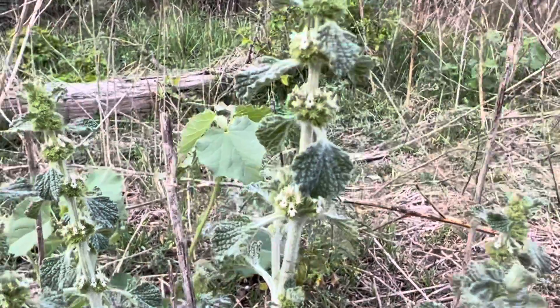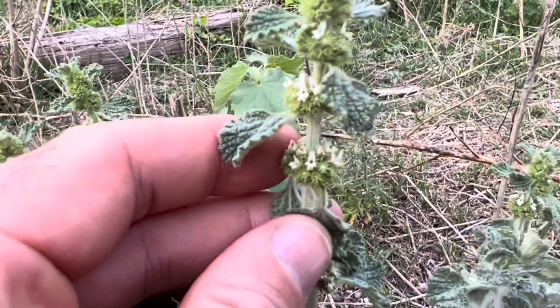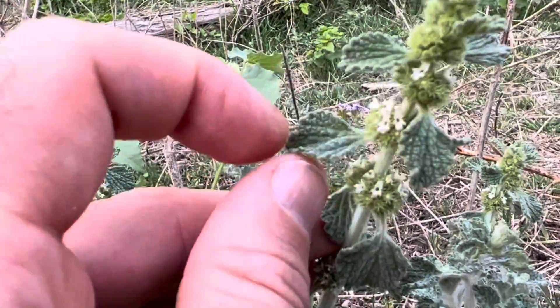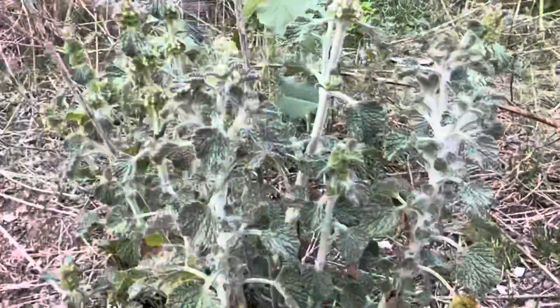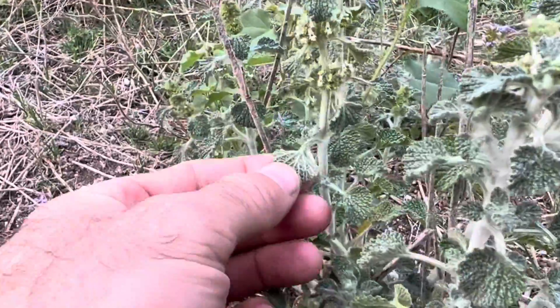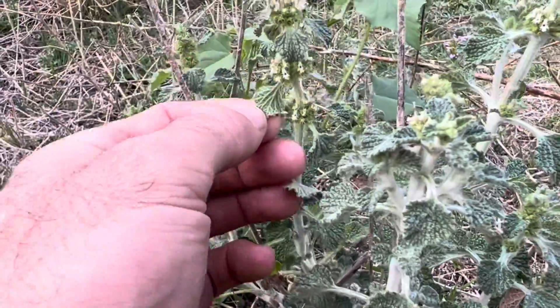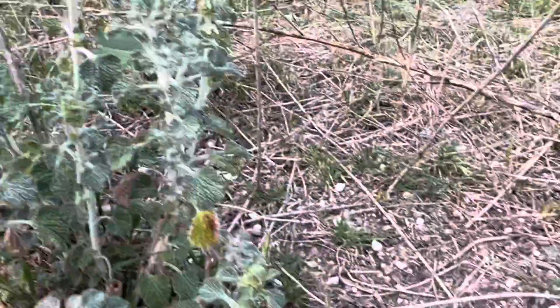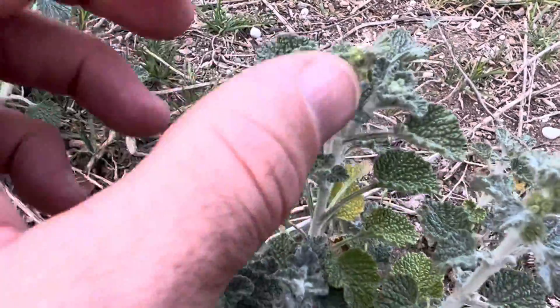This is horehound and it's normally used as a medicinal plant, so you would make a tea out of it. You'll find it growing in groups. Now in Texas it'll start growing in spring and early summer, but I found it especially in shady areas as late as August with the leaves still being green.